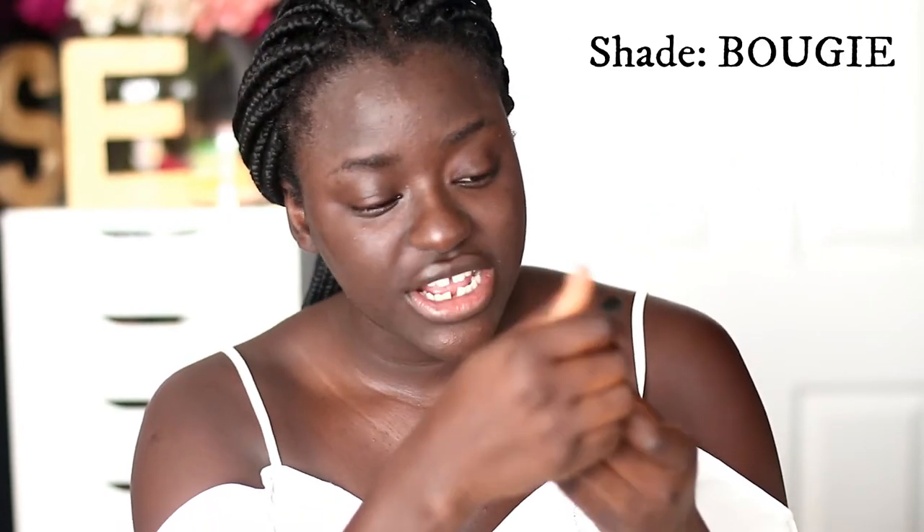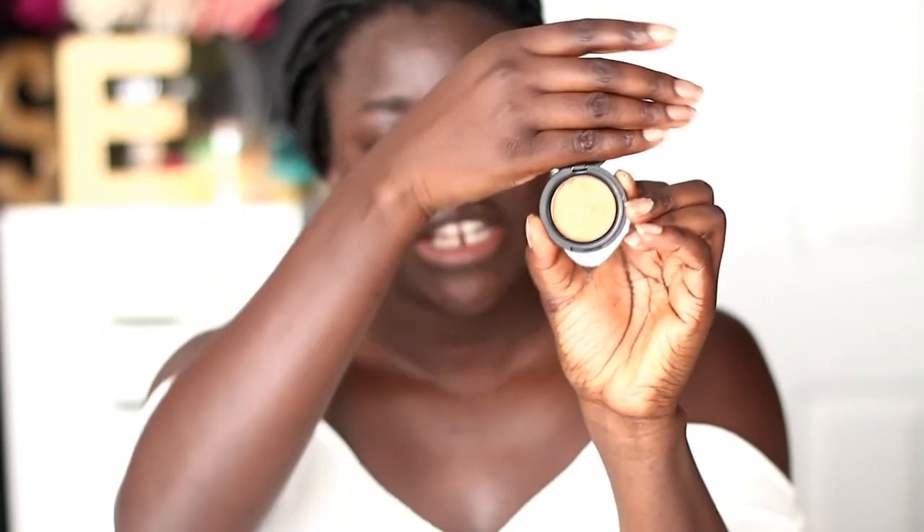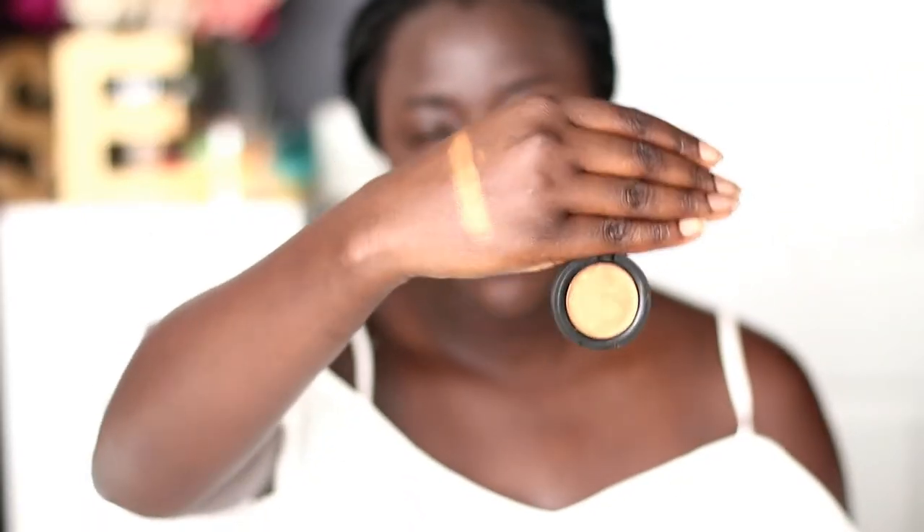These products are very affordable — I believe this is $10 or $12. Last but not least, I also picked up their highlighter in the shade 'Bougie.' Their highlighter actually comes with a mirror, which I love. It has a little bit of orange and it's a much deeper golden color. I honestly think this is going to look absolutely beautiful on my skin.